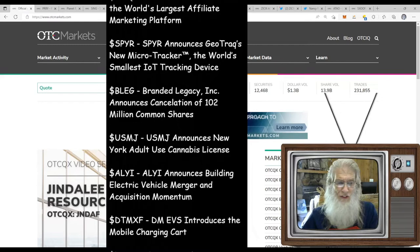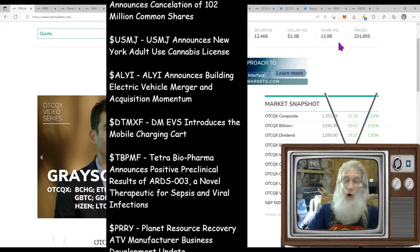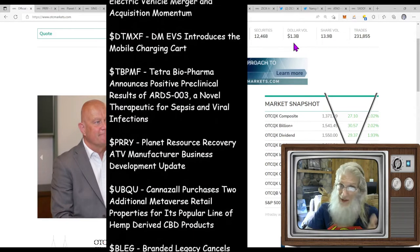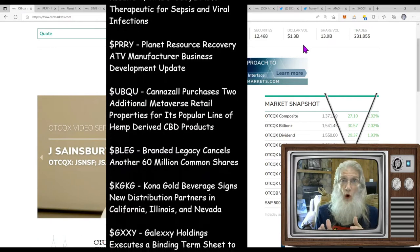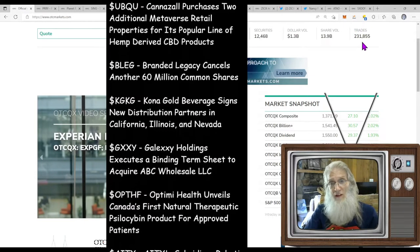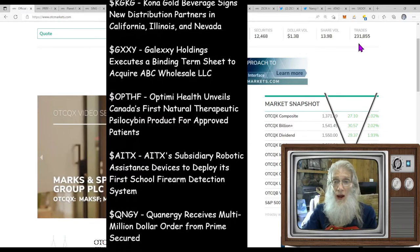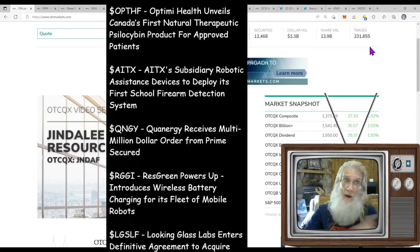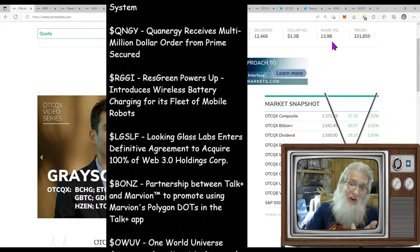Let's take a look at how our OTC market fared today. We got a mixed bag. Our share volume isn't bad but we did drop — we were over 15 billion yesterday, we're at 13.9 billion today. Our dollar volume fell even lower to 1.3 billion. Our number of trades — 231,000 — which is low. 250,000 has been our low average for a while, and we've been up to 500,000 to 600,000 as regular. We are really low right now.